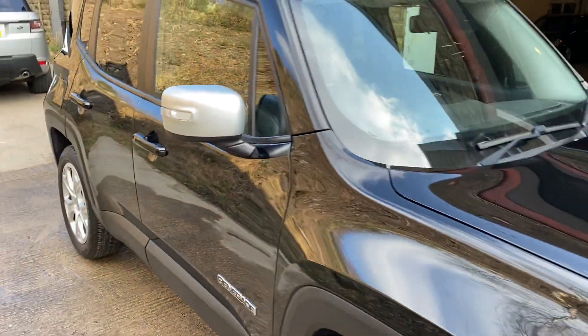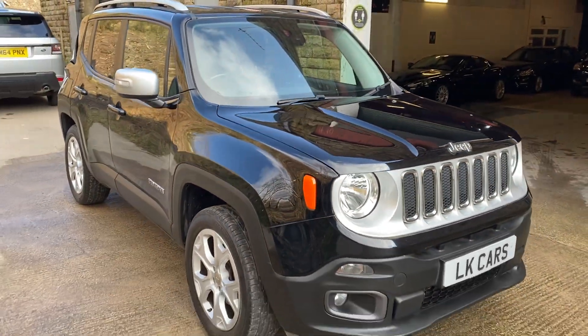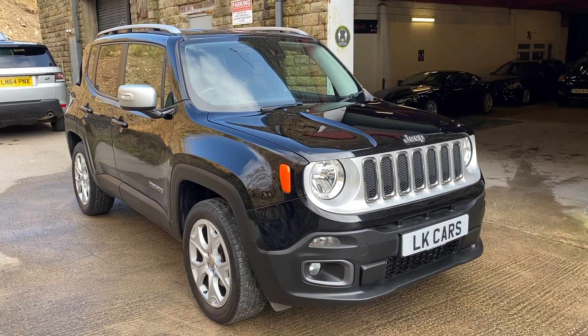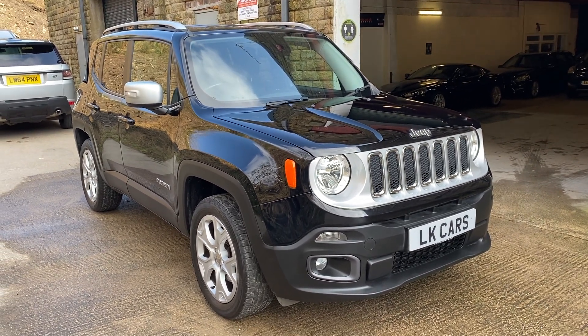If you've got any questions you'd like to ask about this vehicle, or to arrange your viewing, please don't hesitate to contact me on 07958 390 161, or visit us at www.lkcars.co.uk. Thank you.